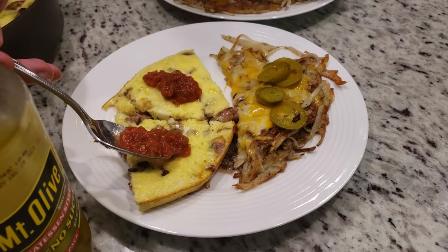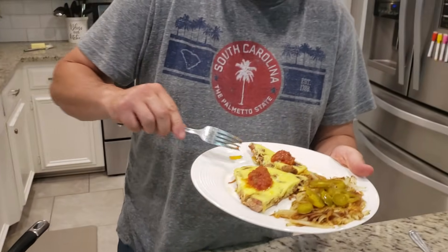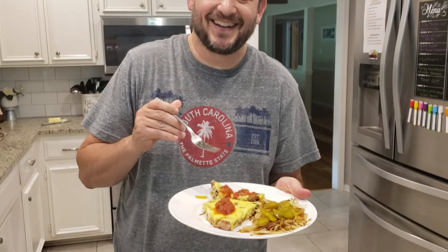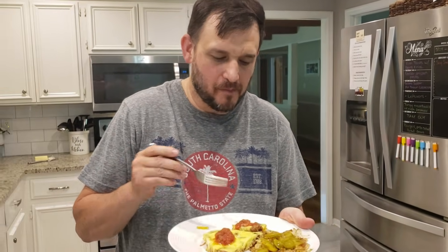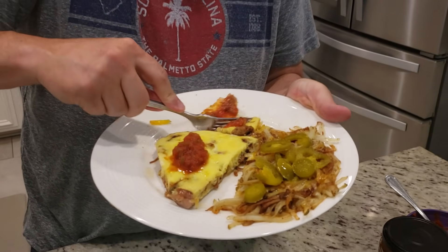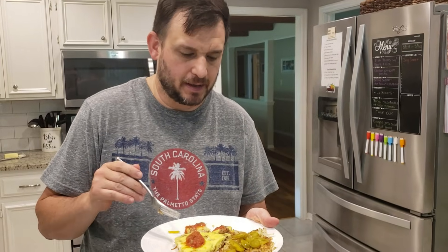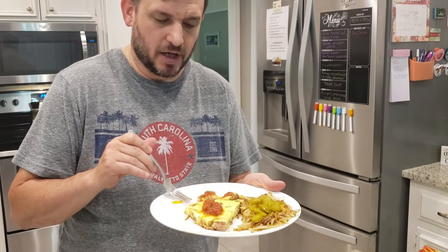Some of that new salsa — oh my word, this is going to be good. Full disclosure, he already took a bite and said 'mmm.' This sausage is really good. I love that there's so much in the sausage — I didn't have to add anything to the eggs like onions or anything like that. There are so many other things in this sausage — tons of flavor in this.